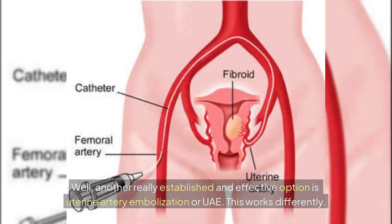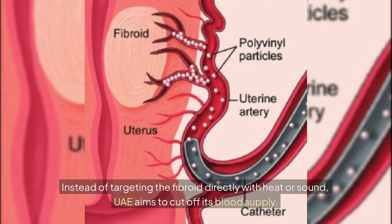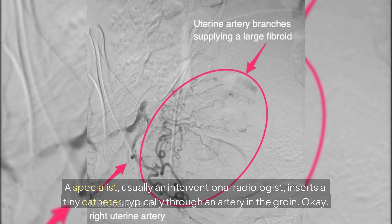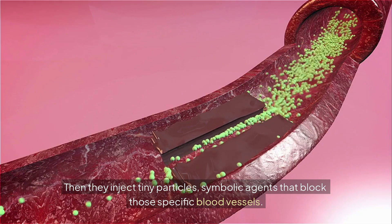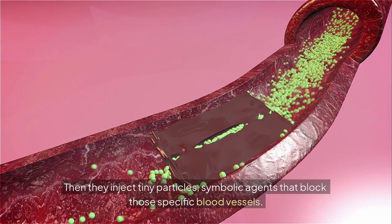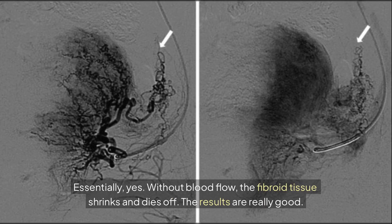Another really established and effective option is uterine artery embolization, or UAE. This works differently — instead of targeting the fibroid directly with heat or sound, UAE aims to cut off its blood supply. A specialist, usually an interventional radiologist, inserts a tiny catheter typically through an artery in the groin and guides it to the arteries feeding the fibroids. Then they inject tiny particles — embolic agents — that block those specific blood vessels. Without blood flow, the fibroid tissue shrinks and dies off.